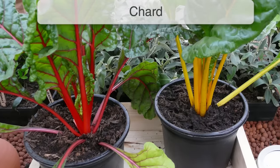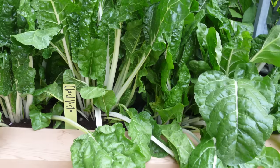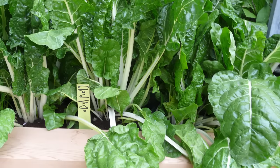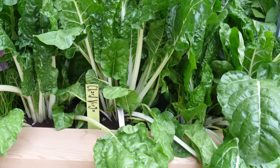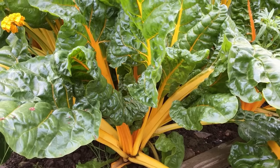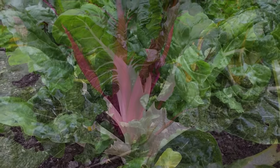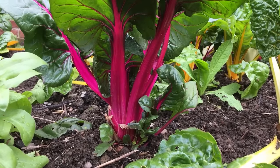Our fifth container crop is chard, a prolific leafy vegetable with a very long harvest period, making it exceptionally hardworking for the space it occupies. Varieties come in a range of truly spectacular stem colors that almost appear to glow against the light. Chard isn't just productive — it's a bit of a head-turner too.